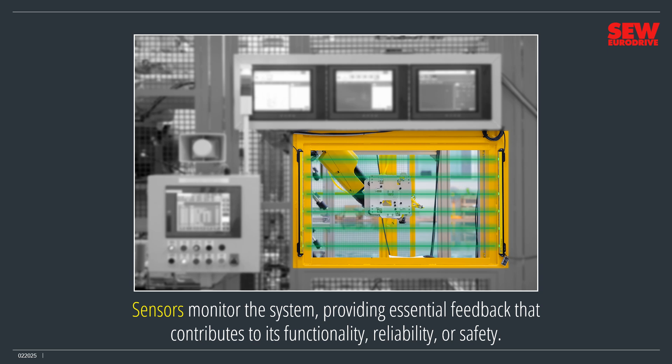This robot includes a light curtain that halts the robot if the operator reaches inside the cage while the robot is running. Not visible in the picture are sensors that report the robot's movements to the controller — the controller uses their information to precisely position the arm. Other sensors prevent it from moving outside acceptable limits, and each motor includes a sensor to monitor and report its speed to the VFD that controls it.